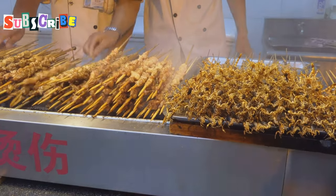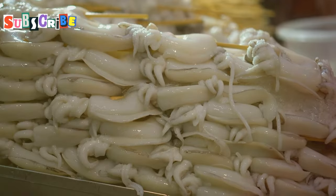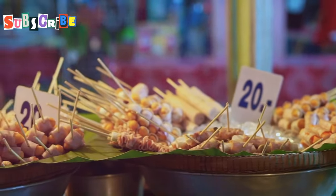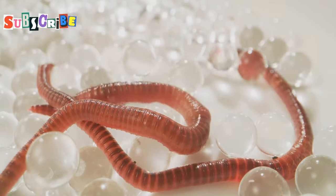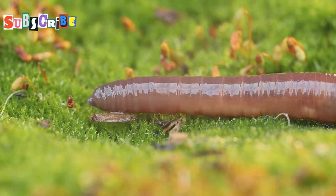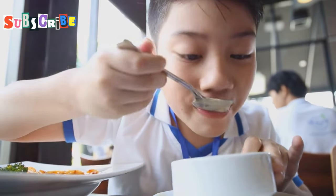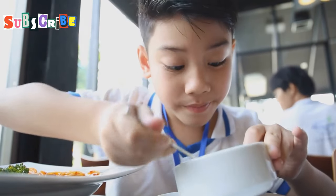Bamboo worms are often fried to a crispy golden brown, and their taste is often compared to bacon or roasted sunflower seeds — savory, salty, and incredibly moreish. The frying process enhances their natural flavors, making them a perfect snack for any time of the day. The texture is firm on the outside and delightfully chewy on the inside — every bite is an adventure with a satisfying crunch followed by a tender, flavorful center. If you're looking for a truly authentic Phuket street food experience, bamboo worms are a must-try.